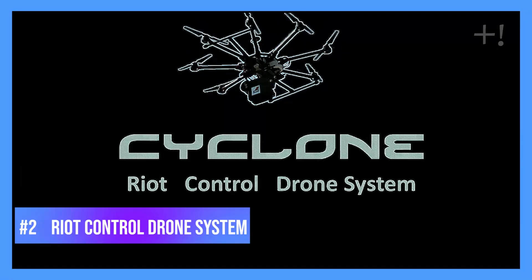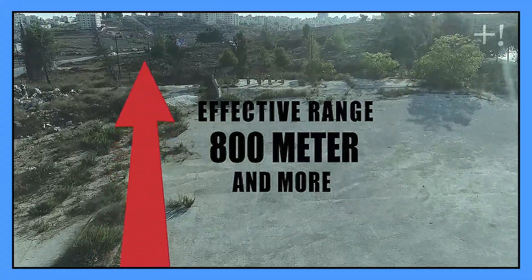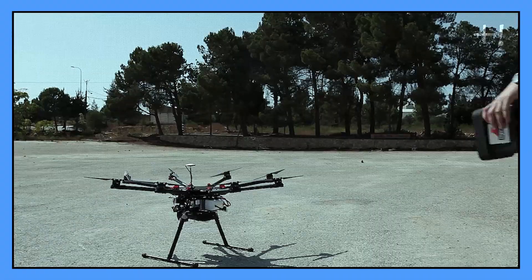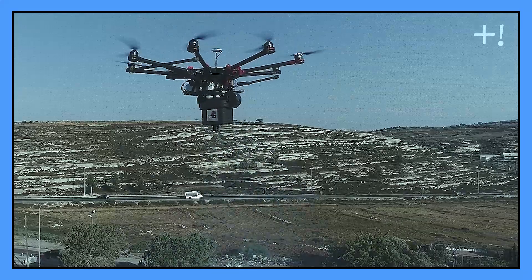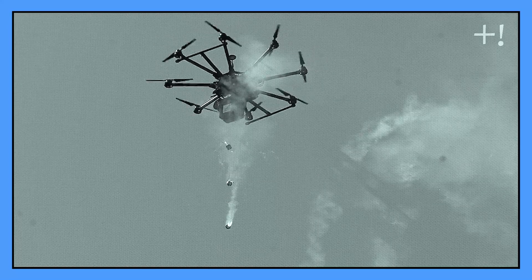Riot Control Drone System. As its name suggests, this device sprays paintballs or pepper balls to disperse rioters and prevent them from causing life-threatening situations. It's a drone equipped with four high-capacity paintball dispensers that can release up to 20 paintballs per second each and 80 pepper balls per second.